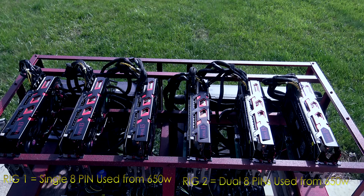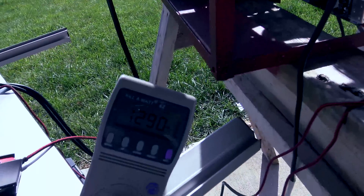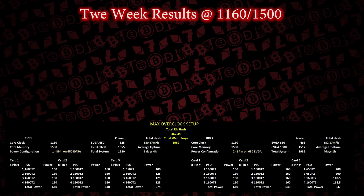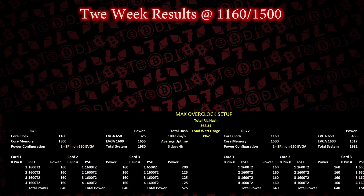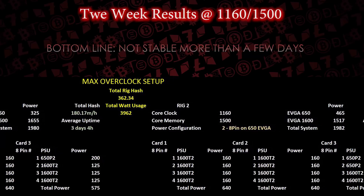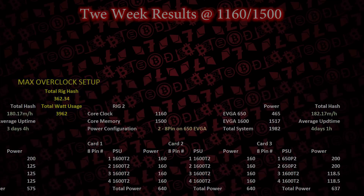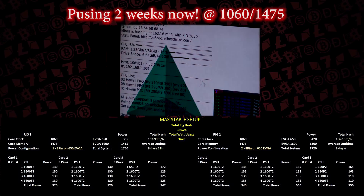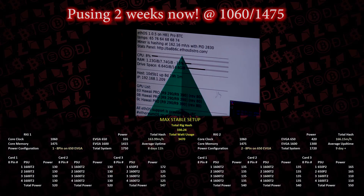With two of the eight-pins on the 650W, it pulled close to 500W; the other board ran both eight-pins on the 1600W — both at the 1160/1500 memory configuration. Bottom line: neither were stable over a 36-hour period and required constant reboots. We dialed the settings back down to 1060 MHz core and 1475 memory and have had excellent success with a solid eight-day run, still running strong.